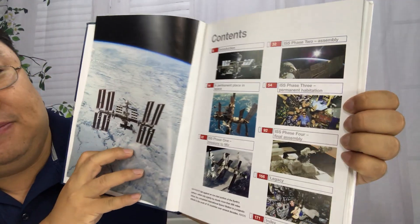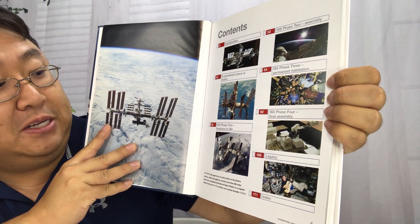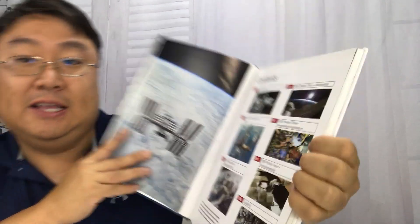Here's the table of contents: Introduction, permanent place in space, mission to mirror, assembly, permanent habitation, final assembly, legacy, and then index.